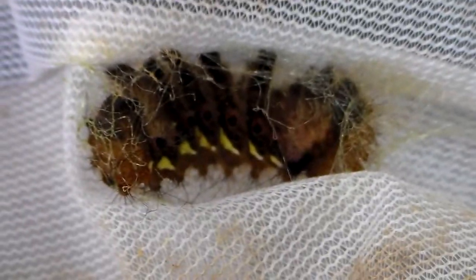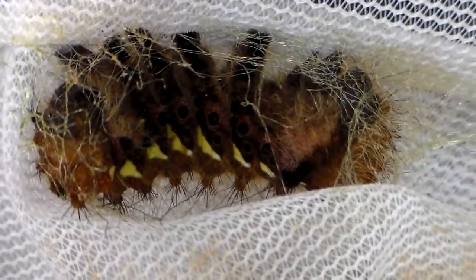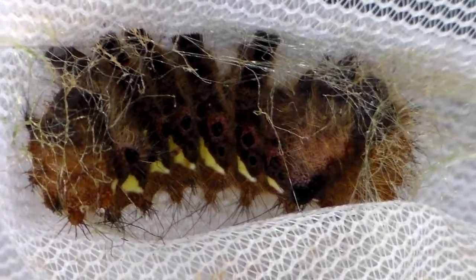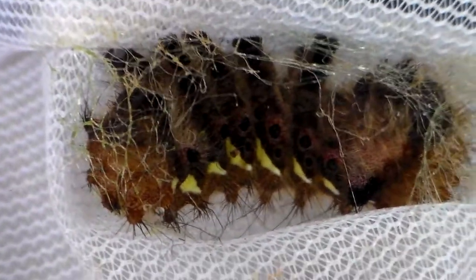What you are looking at now is a Loepa species that is endemic to Taiwan — the Loepa formosensis. Yes, I know you write Loepa but you pronounce it Loepa.